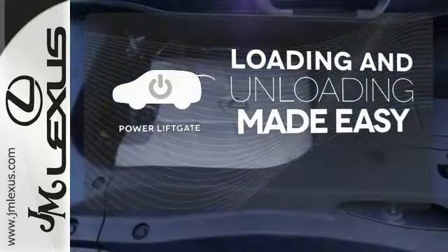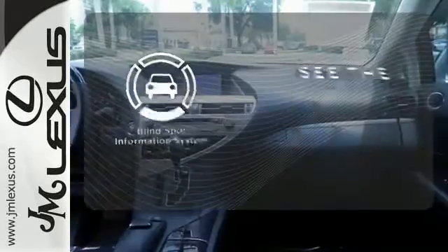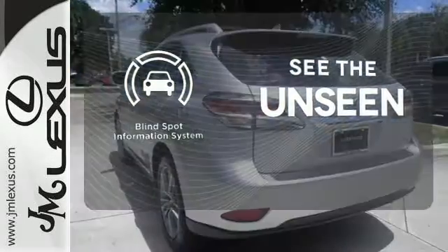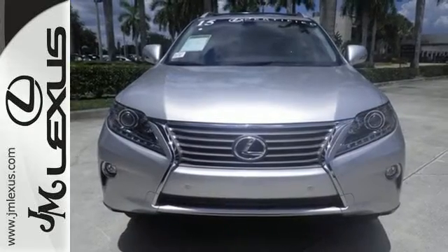Loading and unloading your vehicle just got easier with the power liftgate. Negotiating traffic has never been easier, thanks to the blind spot indicator. Don't settle for boring — bring home this invigorating 2015 Lexus RX 350.